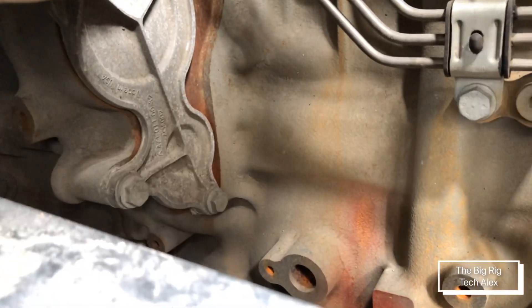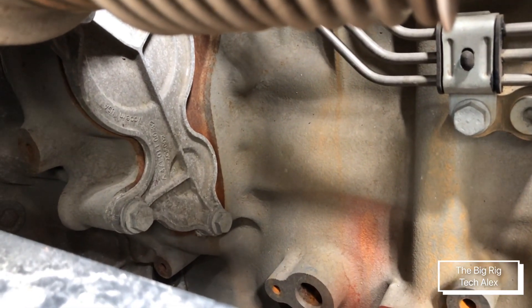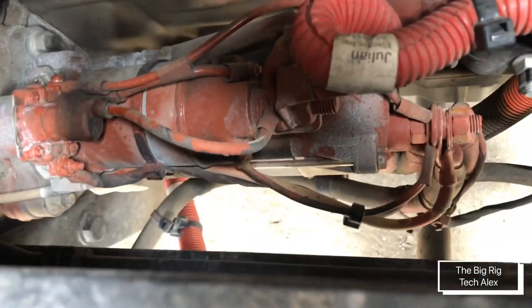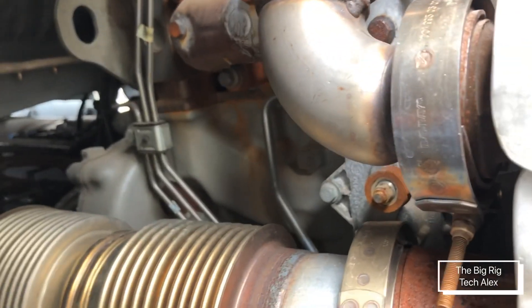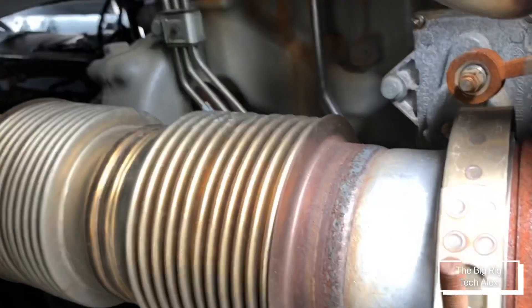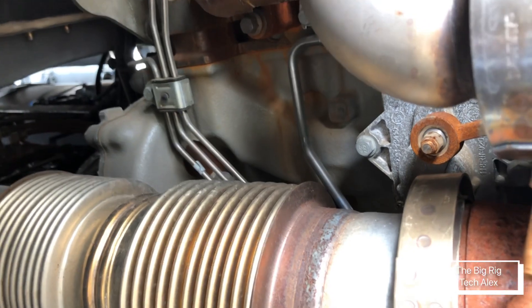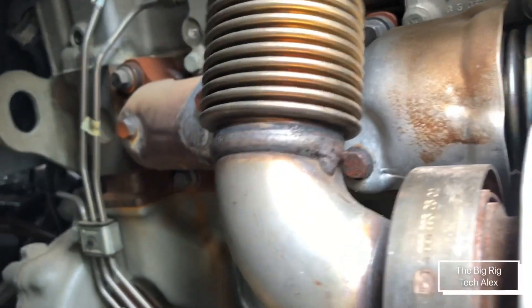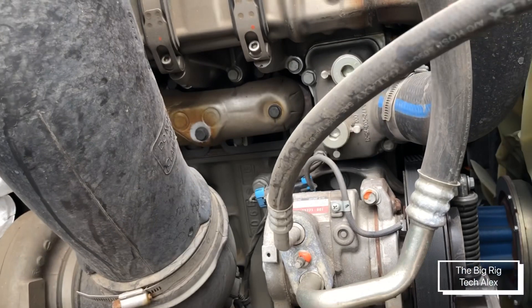You have the cover for the actual turbine, and thankfully this one doesn't come with it, because those are really hard to work on. You can see the starter motor down there — same as the older ones. On the ones that do come with an actual turbine, if you need to replace those lines or the exhaust manifold gasket, it's a really painful thing to do.